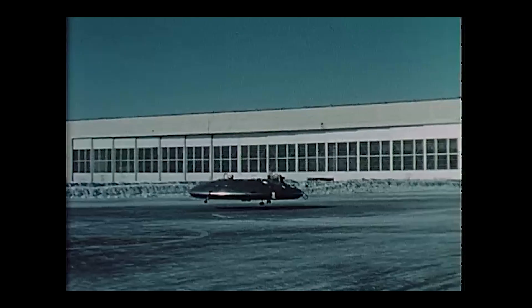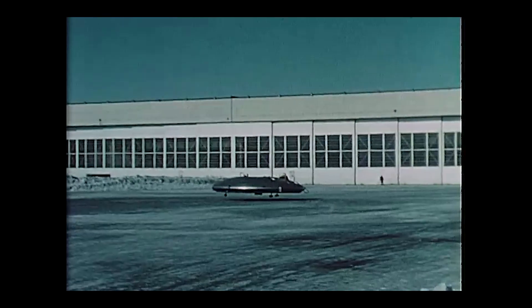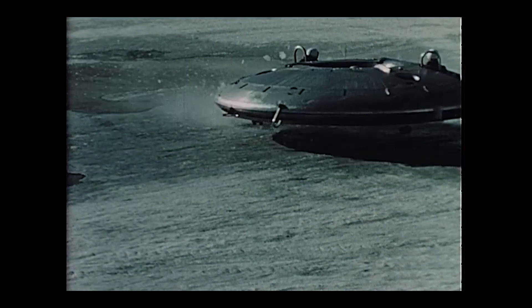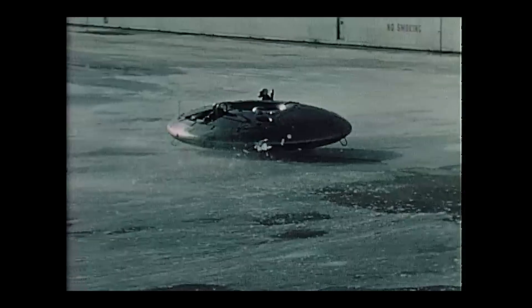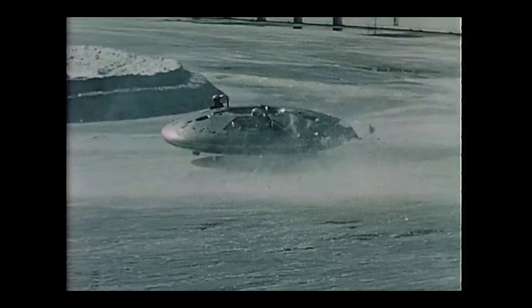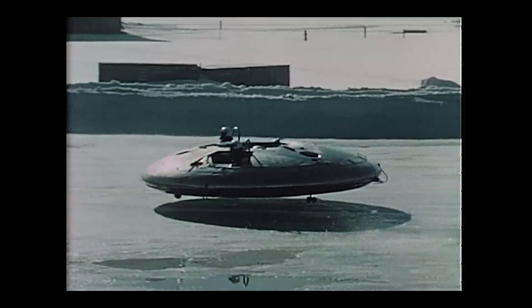When the prototype rolled out, it looked straight out of a sci-fi comic — an 18-foot-wide metallic disc that hovered on a cushion of air. But when they tried to fly it in November 1959, the dream nosedived faster than you can say conspiracy theory. Instead of Mach 4, it managed 35 miles per hour. Instead of soaring into the stratosphere, it became violently unstable above 3 feet. The engineers even coined a new term for its uncontrollable wobble: hubcapping, because it looked exactly like a spinning hubcap on the highway.